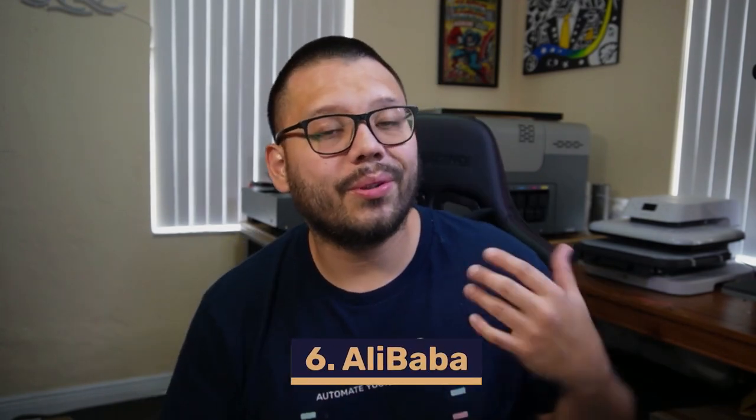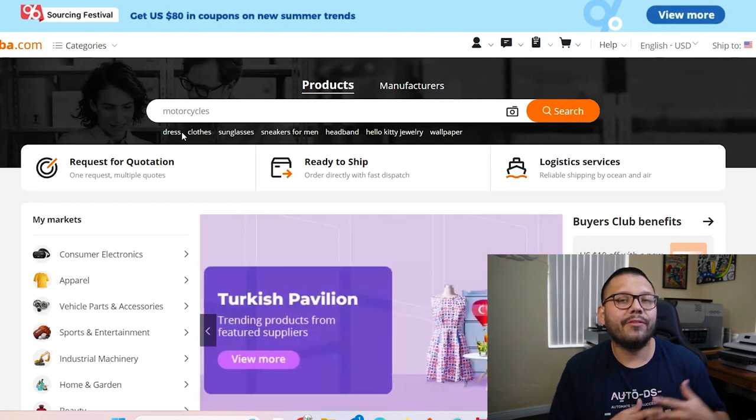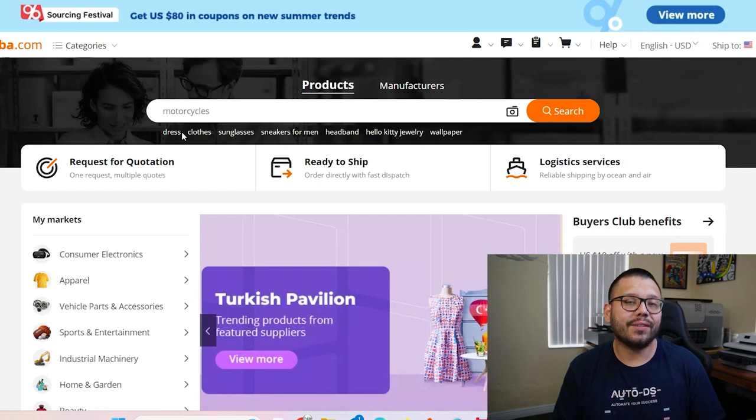Up next in our number six spot, with one of the biggest product catalogs in the game, is Alibaba. Alibaba has wholesale pricing and private labeling services. With that wholesale pricing does come a minimum order quantity, which can vary depending on the product or seller, so it's best to reach out for more information. Up until now all the suppliers we've talked about have been wholesale suppliers — going forward, all the suppliers I'll be mentioning are going to be retail suppliers. If you want more information on any of them, check out the description below.